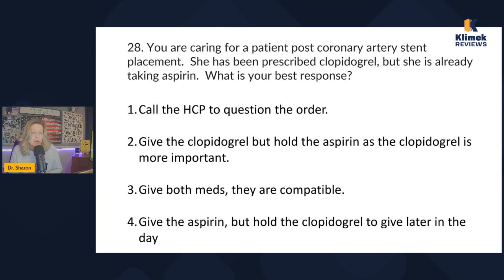You're caring for a patient after coronary artery stent placement. She's been prescribed clopidogrel and is already taking aspirin. What is your response? Clopidogrel is Plavix — you have to know this one. I call it a 'super aspirin.' Can you take it together with aspirin? Yes, it's very common after atherosclerotic artery issues, peripheral or central. So the correct answer is: give both meds — they're compatible. Do not hold either one.